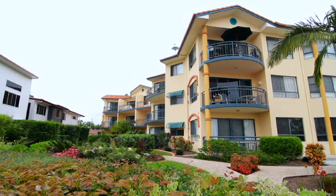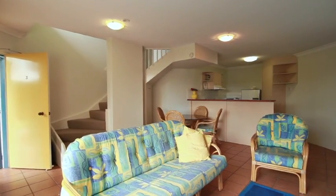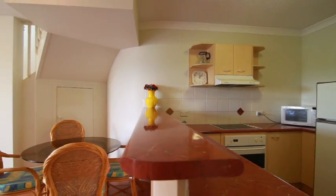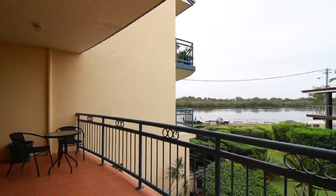Enjoy everything the Maroochee River has to offer from this spacious three-bedroom two-bathroom townhouse located on the water's doorstep. You won't be able to wait to get home to enjoy the superb river views from either of the two large balconies.